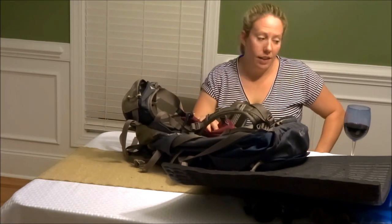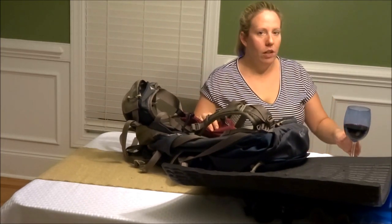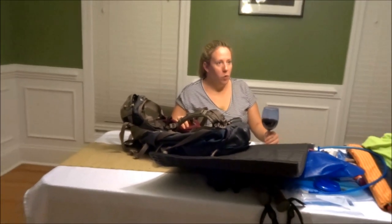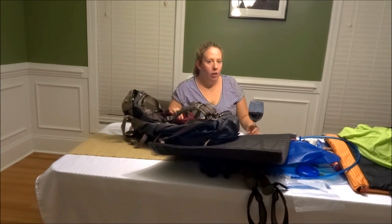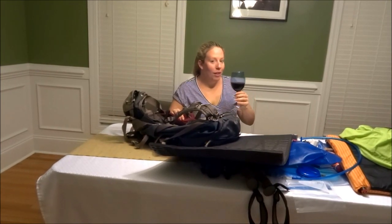That's what I'm taking for the Camino de Santiago 2017. We leave in nine days, we're all super excited — hope you enjoy this video. Buen Camino!